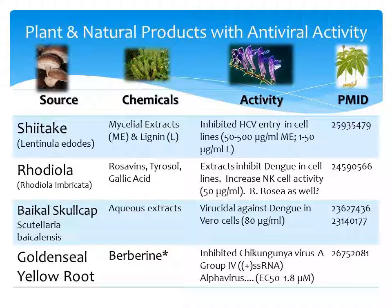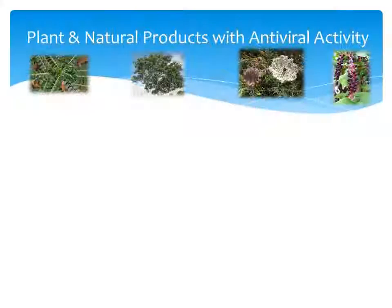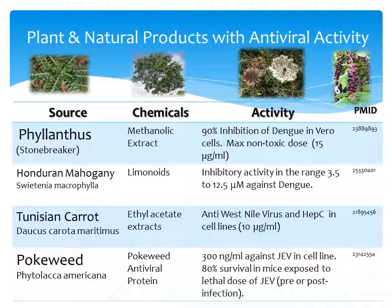Berberine, found in plants like goldenseal and yellowroot, had activity against the chikungunya virus, which is a positive single-strand RNA virus. Phyllanthus, also known as stonebreaker, had methanolic extracts that inhibited dengue in cell assays.